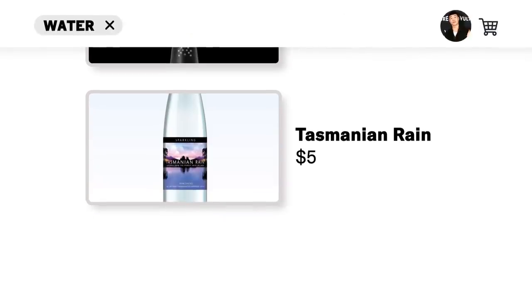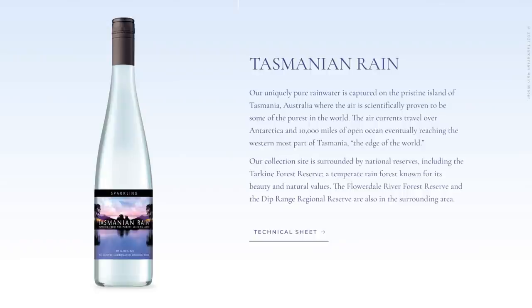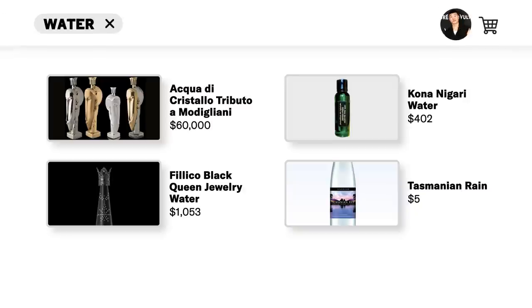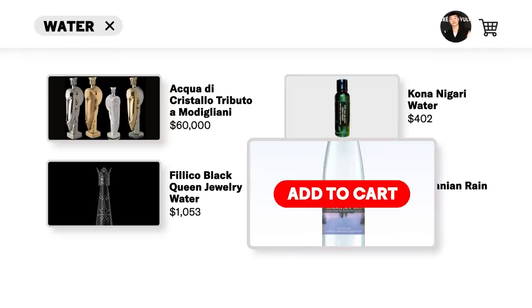Tasmanian rain. $5 per 750 milliliters — pure rainwater from the island of Tasmania. I just said I didn't give a shit where the water came from, but now that you're telling me it's coming from the sky — the sky above Tasmania, where the devil is from? I have paid more than $5 for water at the airport. The answer is pretty clear: I'm just dropping five bucks on that Tasmanian rain. Give me the Tasmanian rain.